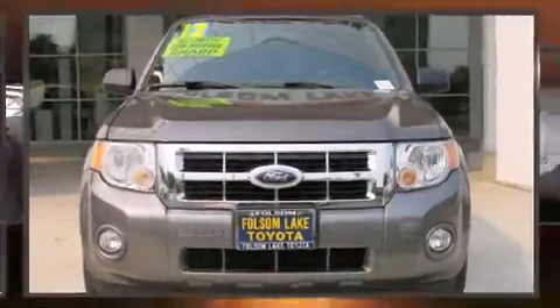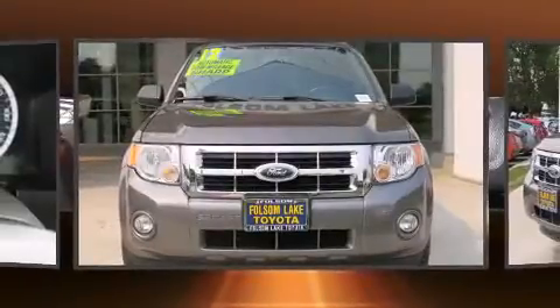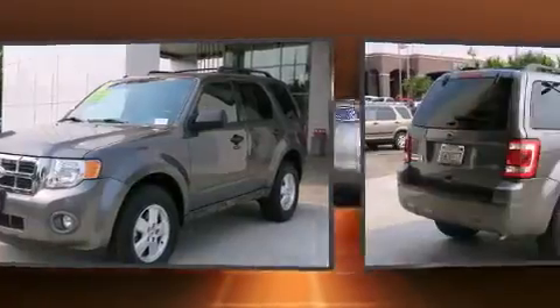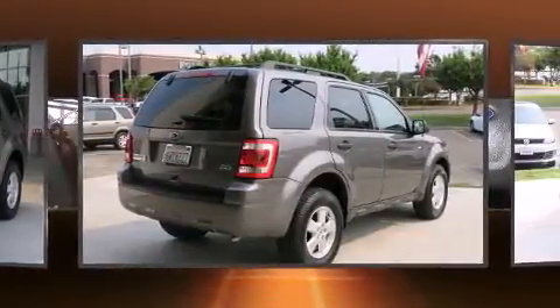Here's a great deal on a 2012 Ford Escape. With fewer than 50,000 miles on the odometer, this four-door sport utility vehicle prioritizes comfort, safety, and convenience. All of the following features are included: